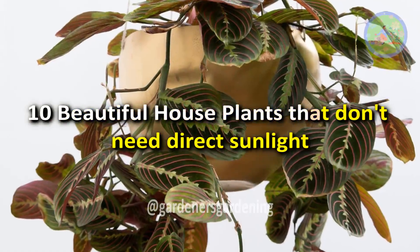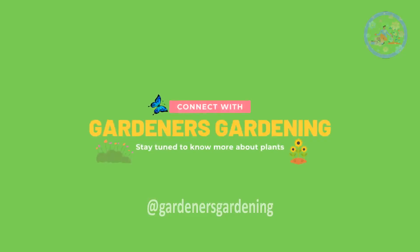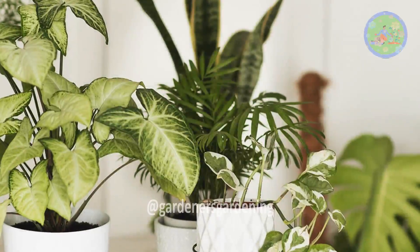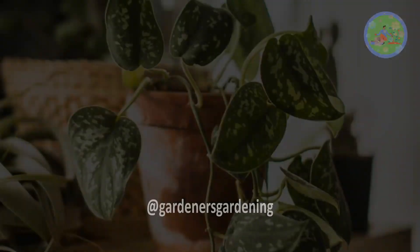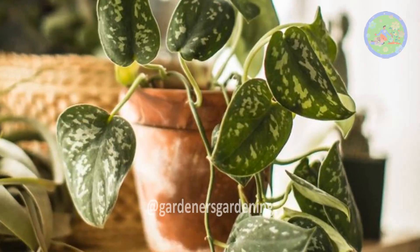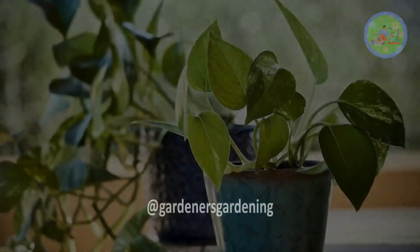10 Beautiful House Plants That Don't Need Direct Sunlight. Hello Friends, welcome to Gardener's Gardening. These beautiful house plants, which I am going to mention, are low maintenance and will look great in your home. They don't need a lot of sunlight to thrive — they cope well and even tolerate neglect.